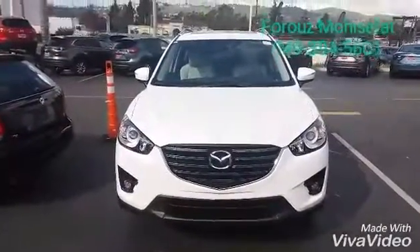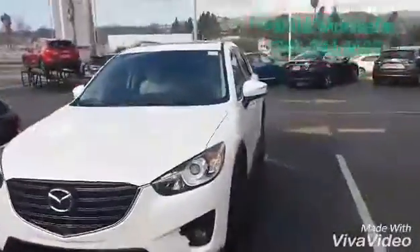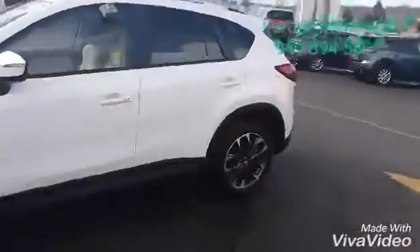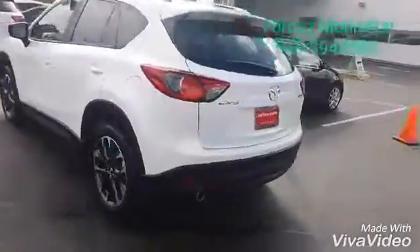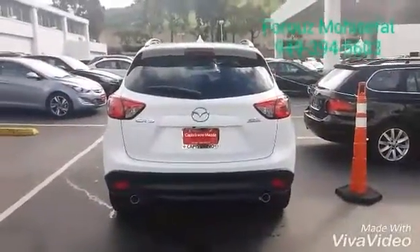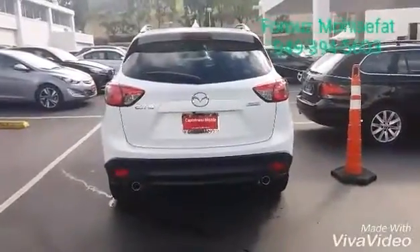What you see here is our amazing crystal white with parchment leather interior grand touring trim. Of course you have different choices on interior and exterior color and trim level.